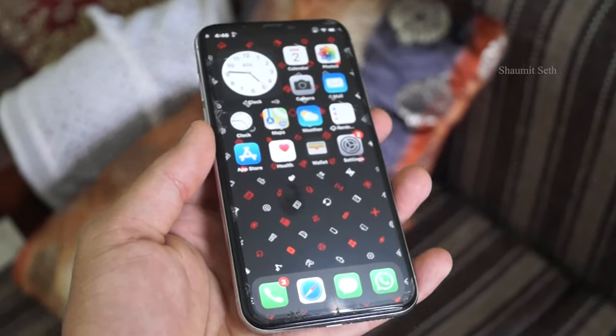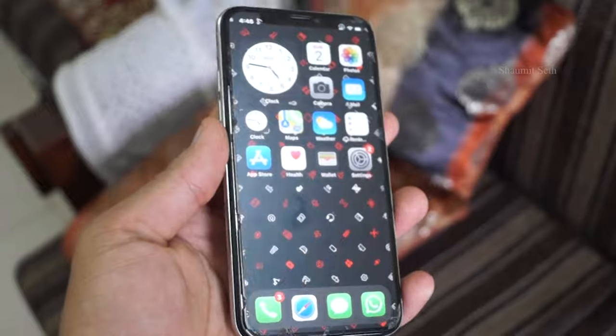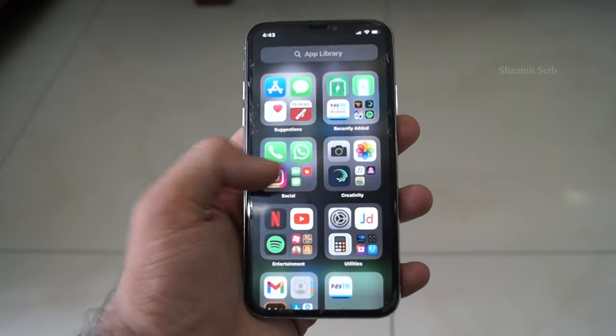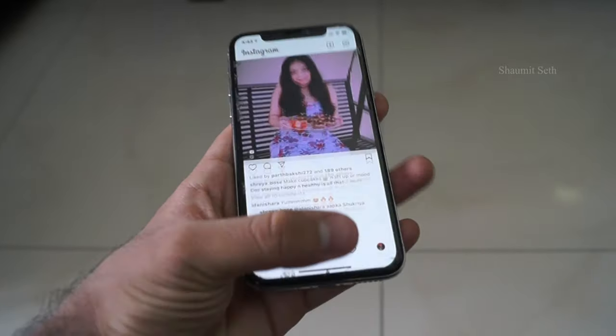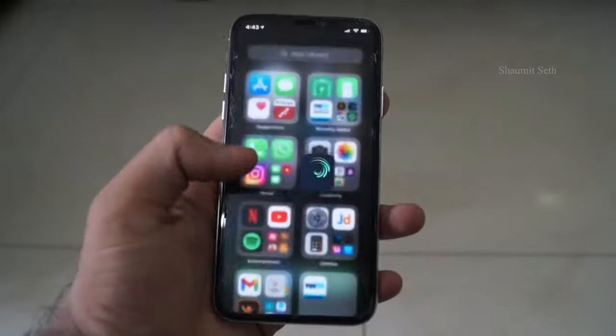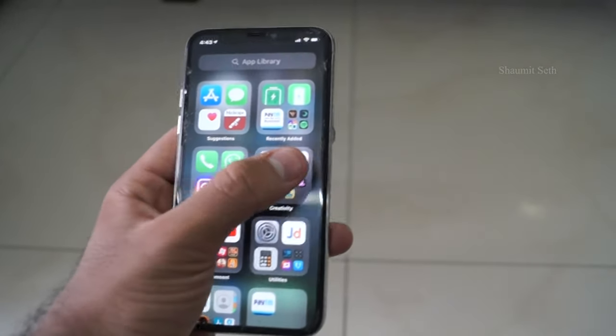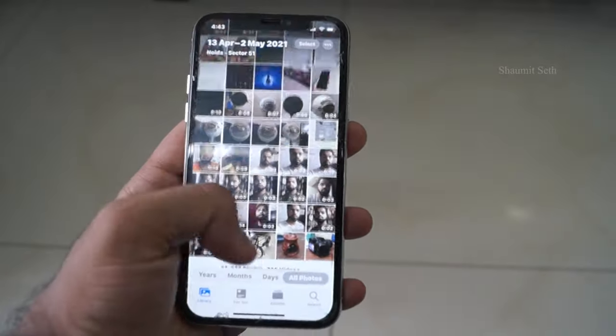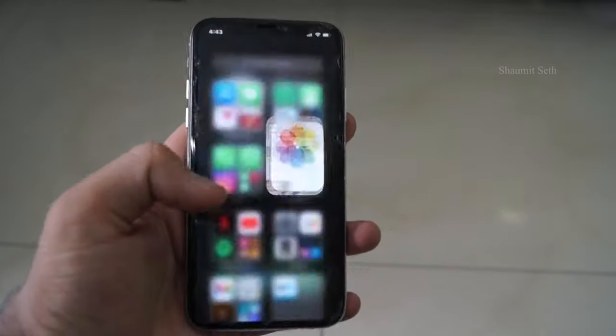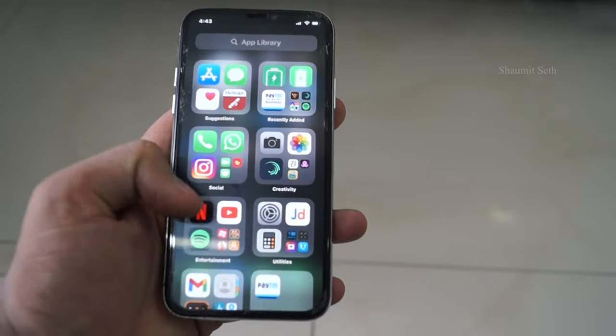Talking about the performance — seriously, this iPhone has not shown even a minor performance drop since its first use in 2017. It has a 2.39 GHz hexa-core processor and the A11 Bionic chipset. This was also among the first smartphones that could run Fortnite. Although my mom didn't allow me to install any games on it, I still managed to download Fortnite and played for two hours straight.